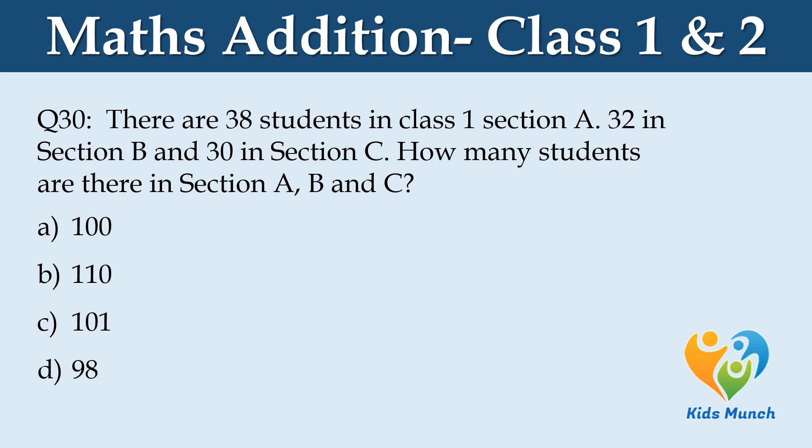There are 38 students in class 1 section A, 32 students in section B and 30 students in section C. How many students are there in sections A, B and C altogether? Option A: 100, Option B: 110, Option C: 101, Option D: 98.